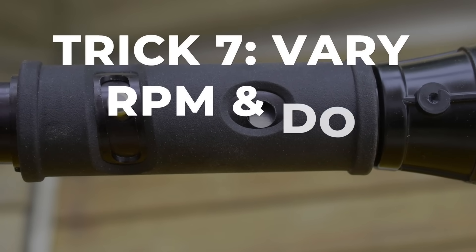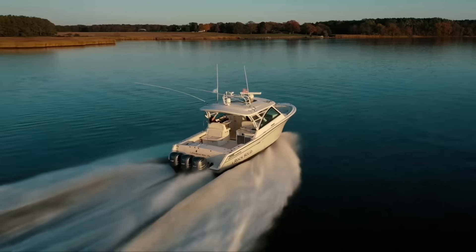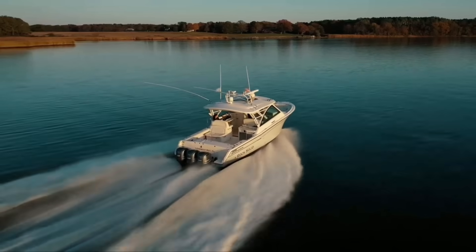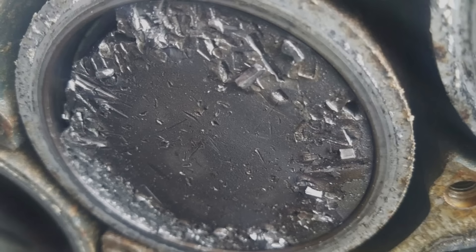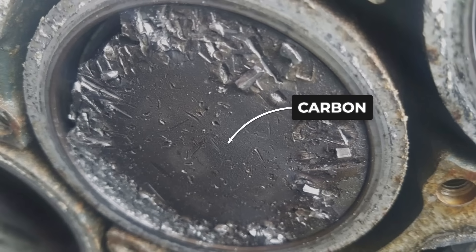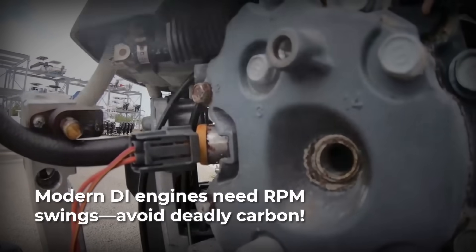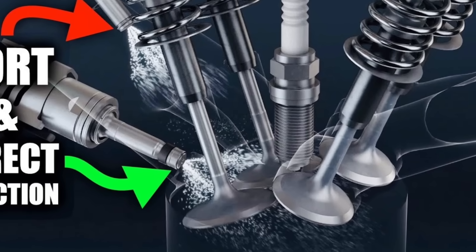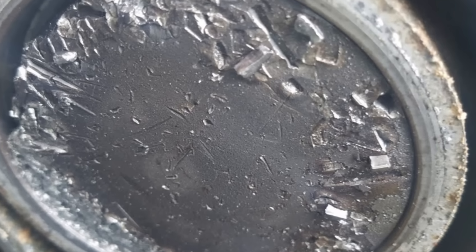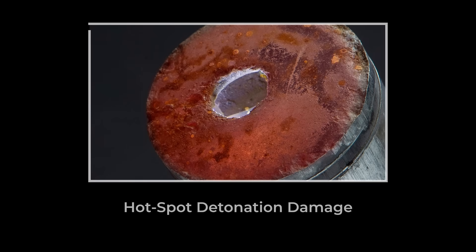This sounds too simple to matter, but it is critical. Most boaters run at one speed — they cruise at a constant RPM for hours, then idle back to the dock. This constant RPM operation creates carbon buildup on valves and pistons. Modern direct injection engines are especially prone to this. Fuel sprays directly into the cylinders without washing the intake valves clean, so carbon accumulates on valve stems and piston tops. That carbon creates hot spots that cause pre-ignition and detonation.